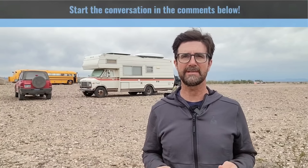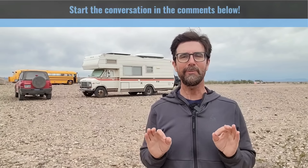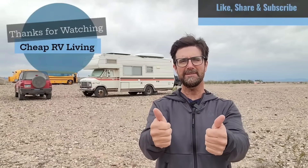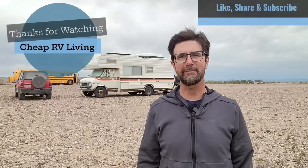I hope you guys enjoyed the unique vehicles I showed you in today's video from the 2024 RTR showcase. Let me know which one was your favorite in the comments below. If you got anything out of today's video, please give us a big thumbs up, subscribe to the channel, and share with friends.